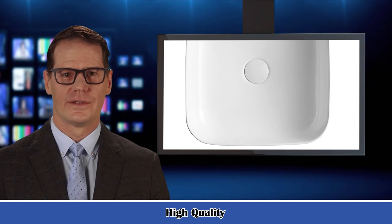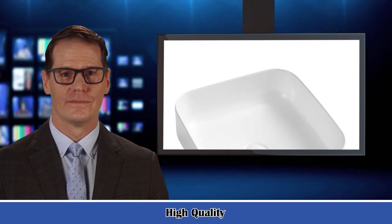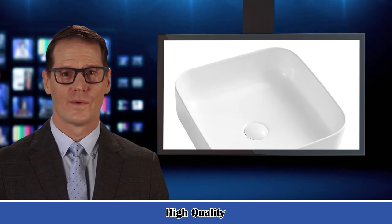The art basin sink features beautiful curves, shape and modern simplicity vitrification — no trachoma, smooth and delicate. It brings your bathroom a simplistic yet elegant style, ideal for both bathroom, bedroom and washroom, or powder room.